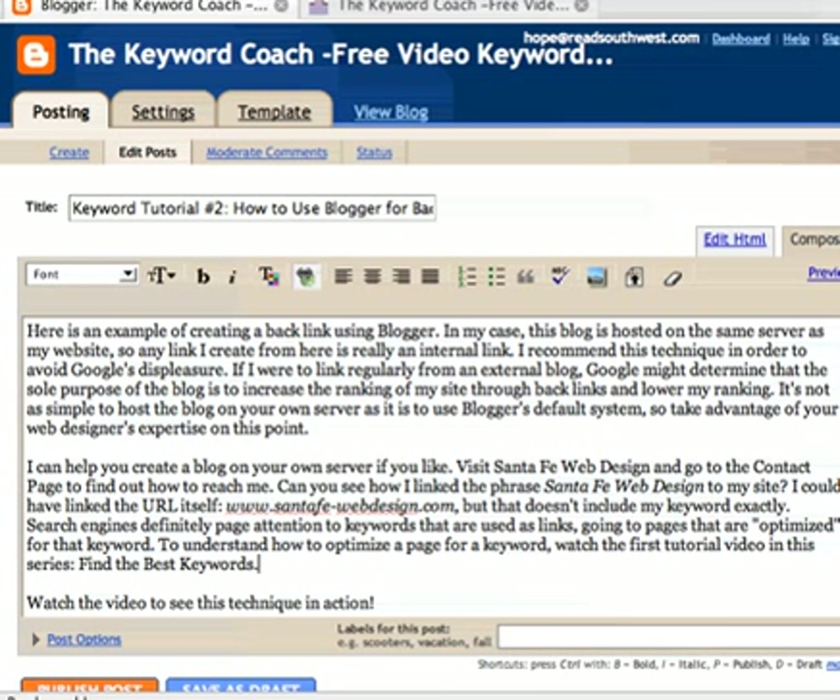Welcome. This is Hope Kaya of SantaFe-WebDesign.com. This is a short tutorial and an easy one on how to do a powerful backlinking technique from Blogger.